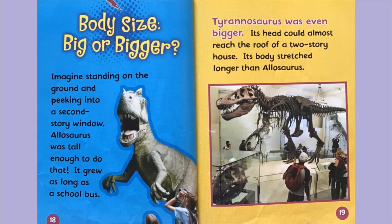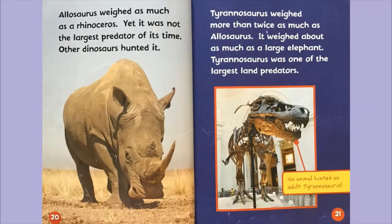Body size — big or bigger? Imagine standing on the ground and peeking into a second-storey window. Allosaurus was tall enough to do that, and it grew as long as a school bus. Tyrannosaurus was even bigger — its head could almost reach the roof of a two-storey house, and its body stretched longer than Allosaurus. Allosaurus weighed as much as a rhinoceros, yet it was not the largest predator of its time. Tyrannosaurus weighed more than twice as much as Allosaurus, about as much as a large elephant, and was one of the largest land predators. No animal hunted an adult Tyrannosaurus.